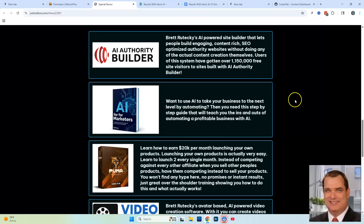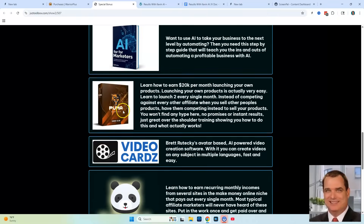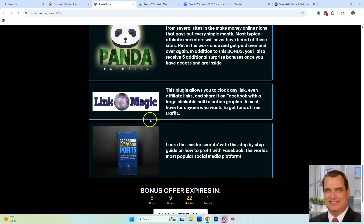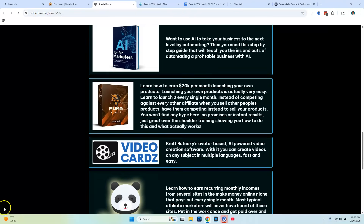My exclusive bonuses if you purchase through the link below are: AI Authority Builder, AI for Marketers, Puma Sales, Video Cards, Panda Payments, Link Magic, and Facebook Profits. You're going to be getting a lot for just paying $1 today. Kevin Fahey is a very respected marketer — you can't go wrong with this product. I highly recommend it. I hope you enjoyed this review and we will see you in the next one.